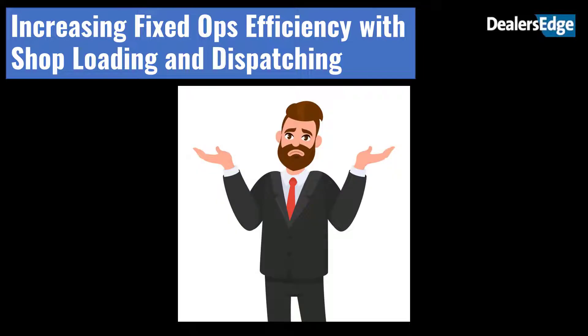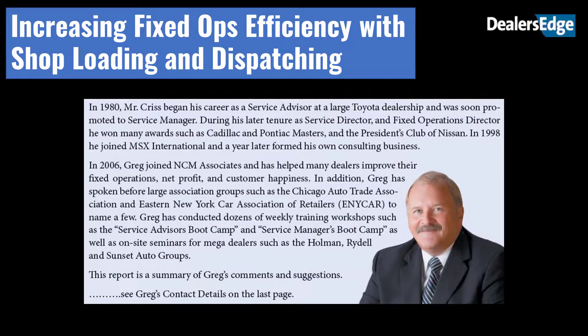So how do dealers ensure that their shop loading and dispatch processes get them their fair share of the parts and service pie while still generating loyal customers who come back to buy their vehicles? Recently, Greg Criss of Criss Consulting, LLC joined us for an online workshop to share his thoughts about how dealers can increase shop efficiency and boost throughput to meet demand for their services.